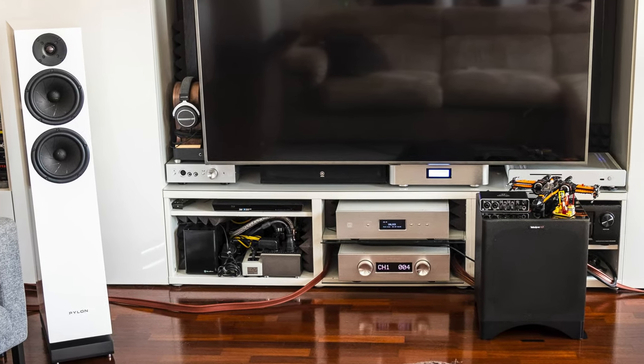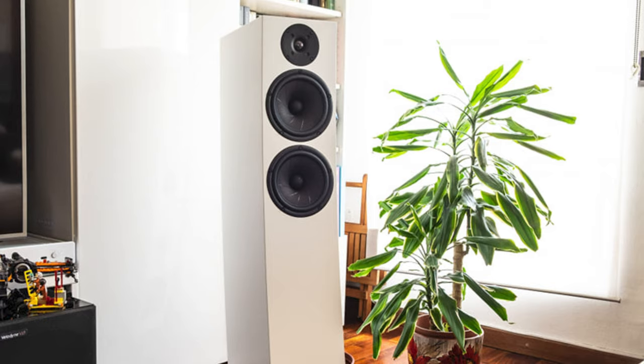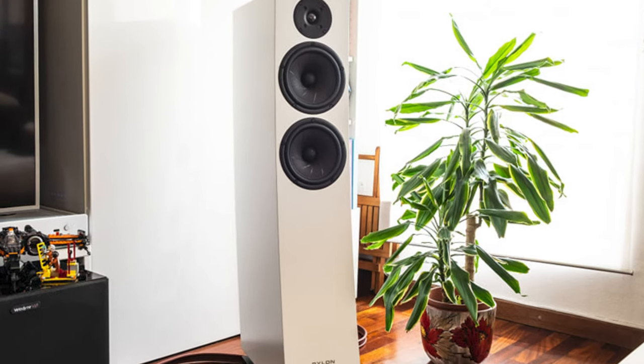Paolo has also installed 15-centimeter thick rock wool panels for acoustic treatment. Overall the room looks cozy and modern with plenty of natural lighting — a small room with big sound that he created to enjoy with his family. If anyone has questions for him, comment down below. I'll try to list all the components in the description, so check them out if you're interested.